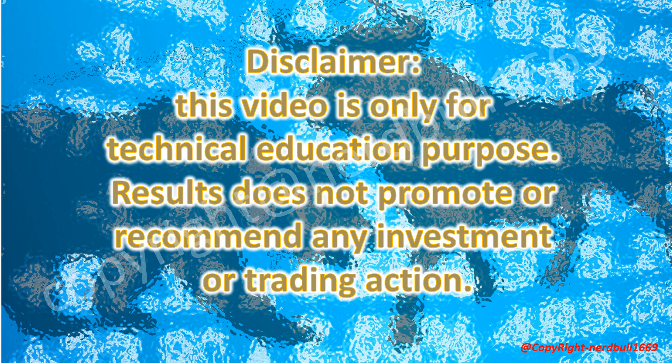Disclaimer: This video is only for technical education purposes. The content does not promote or recommend any investment or trading action. Please do your own due diligence when making investment decisions.